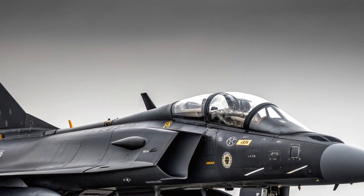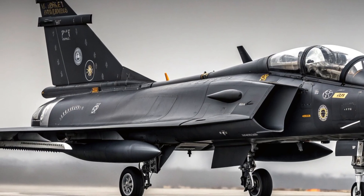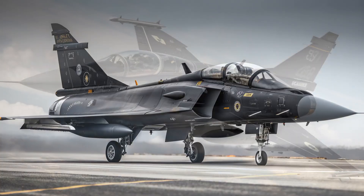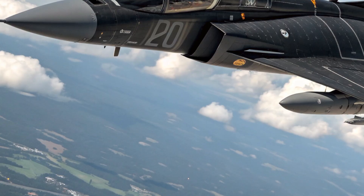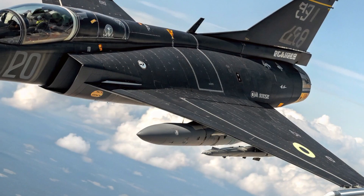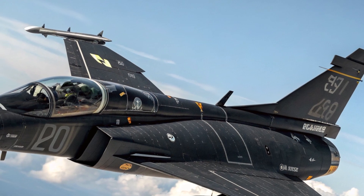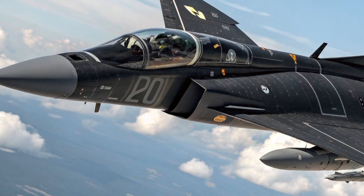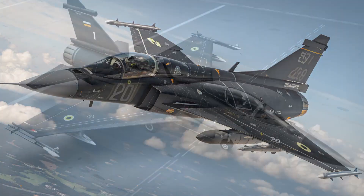The exterior design of the 2026 Saab JAS 39 Gripen reflects efficiency and agility rather than brute force. Its compact size immediately stands out, making it one of the smallest frontline fighters in service, yet this small footprint gives it a major advantage in survivability and flexibility. The delta wing combined with close-coupled canards provides exceptional lift and control, allowing sharp turns and stable handling at both low and high speeds.